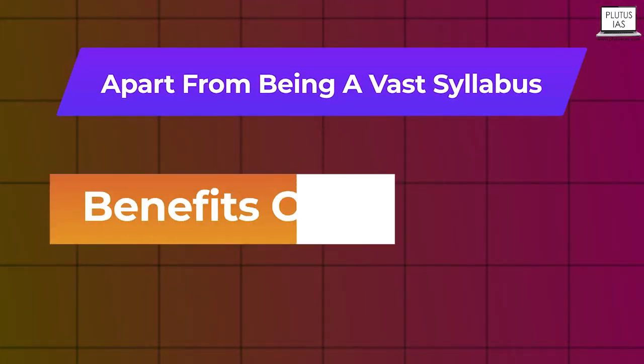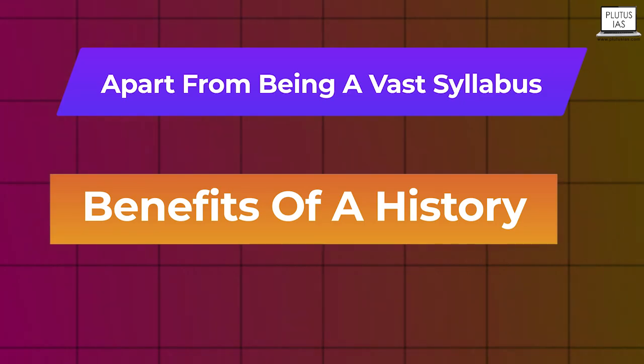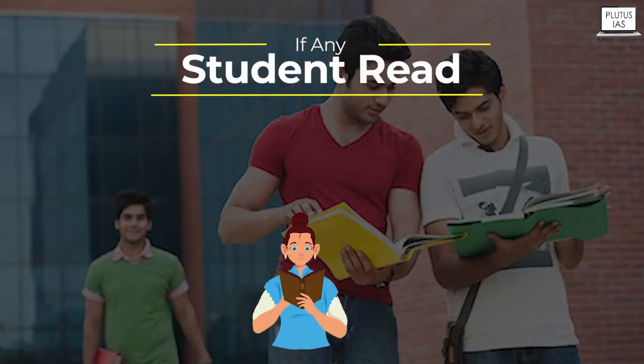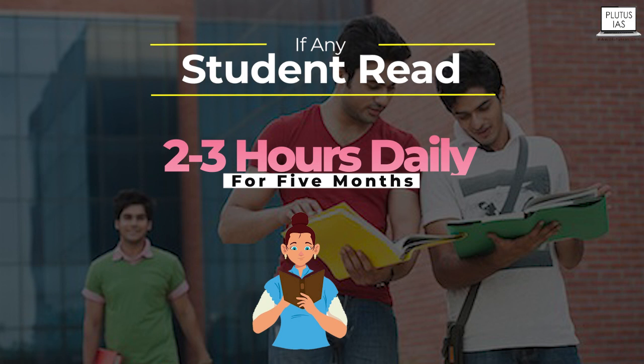Apart from being a vast syllabus, there are clear benefits to history. It is also not as vast as perceived — if a student reads four to five selected books in history, they will cover the entire syllabus. If a student dedicates at least two to three hours daily for five months, they will complete the syllabus with time for revision, and no one is going to lack any information. So history is not a vast syllabus, but it does give a lot of knowledge.